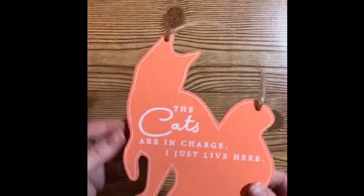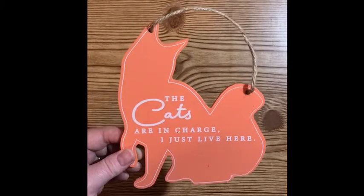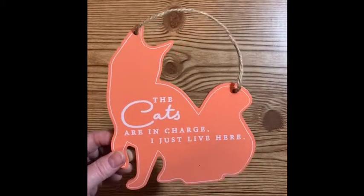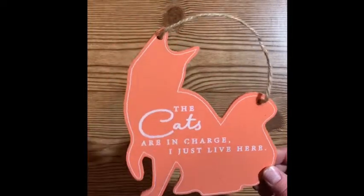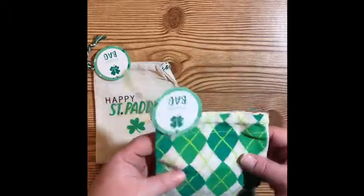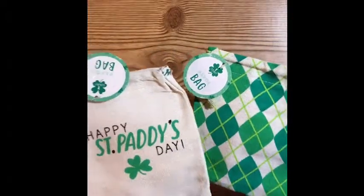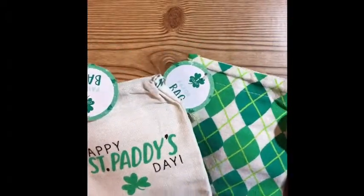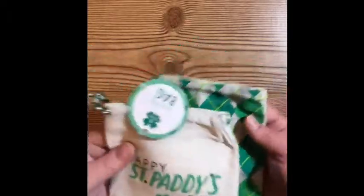This is for my daughter — she loves cats. She says she's going to be a crazy cat lady one day when she gets older; I don't doubt that. 'The cats are in charge, I just live here' — so it made me think of her and I'm going to put this in her Easter basket. Then they had a lot of these cute little burlap favor bags. I picked these two up that stood out the most; they did have a couple of different designs, but I liked these the most.